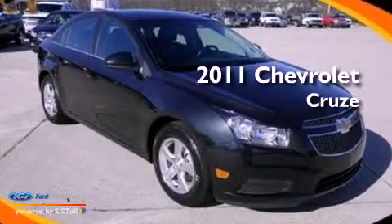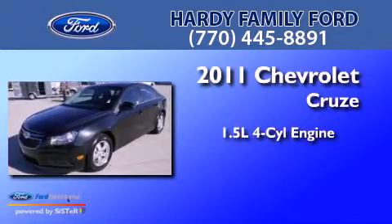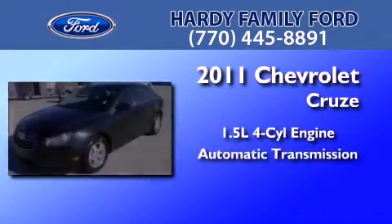This is a 2011 Chevrolet Cruze. It features a 1.4-liter, four-cylinder engine and an automatic transmission.